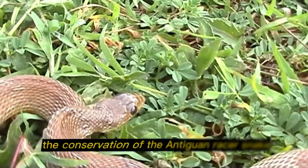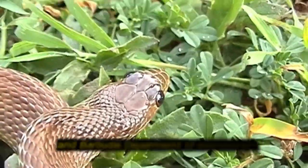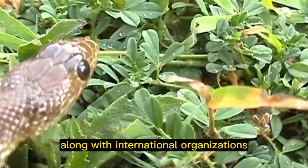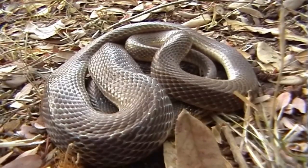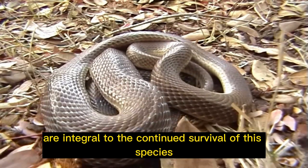Conservation efforts: the conservation of the Antiguan racer snake is managed by the Antigua and Barbuda Department of Environment, along with international organizations such as the Durrell Wildlife Conservation Trust. Ongoing monitoring, habitat protection, and captive breeding programs are integral to the continued survival of this species.